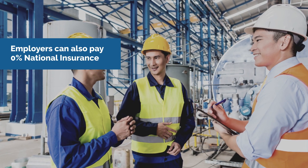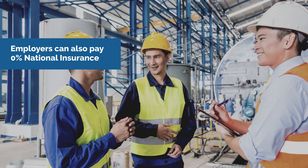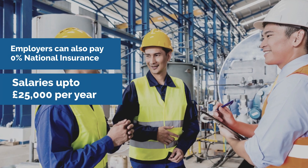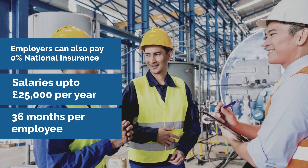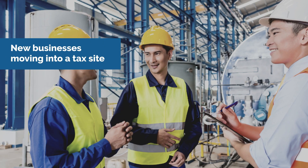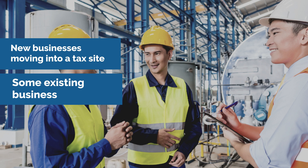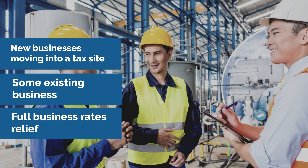Employers can also be exempt from paying national insurance contributions on the salaries of new employees working in a tax site, up to £25,000 per year for 36 months per employee. New businesses moving into a tax site, and some existing businesses that expand, will also benefit from full business rates relief.